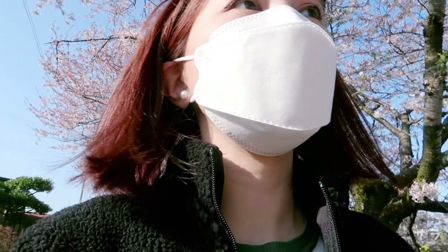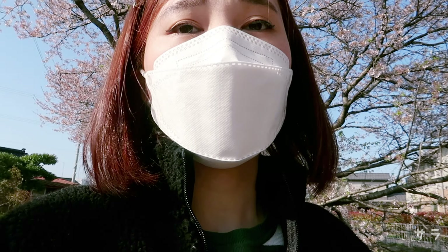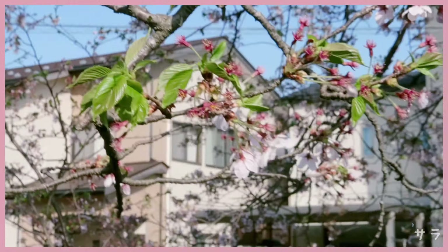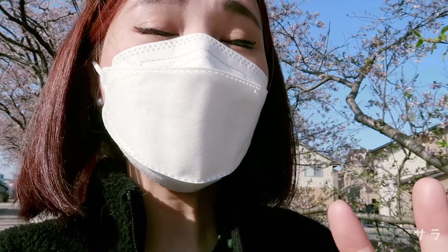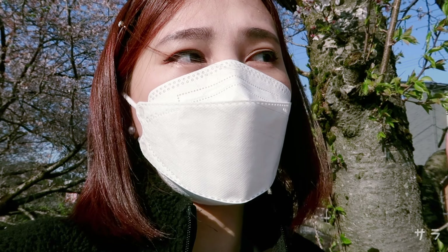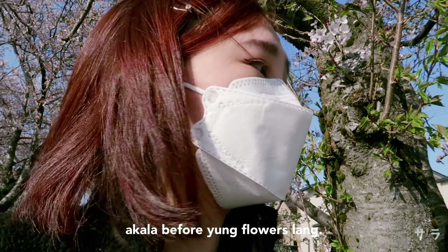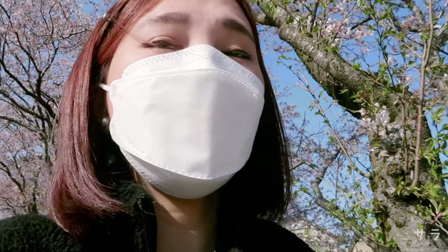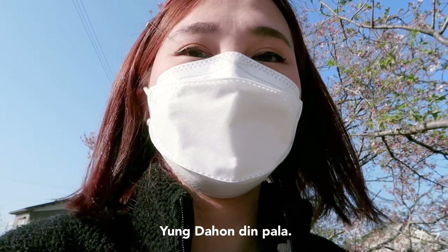And after that, kapag nag-fall off na yung sakura o yung flowers, napapalitan na siya ng dahon. Ito siya — pakita ko sa inyo. And FYI, ito yung ginagamit na ingredient doon sa mga sakura flavor na mga food — yung dahon pala yung ginagamit. Kasi dati akala ko yung mismong bulaklak yung ginagamit nila pampalasa doon sa mga food. Yung dahon pala. Nice to know, di ba?